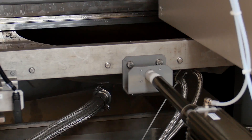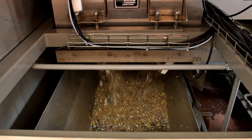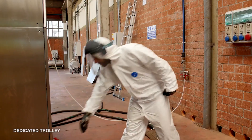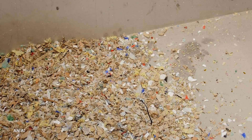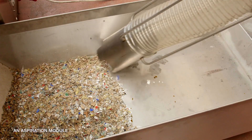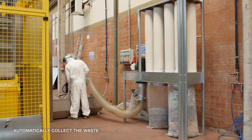After the cycle ends, the sterilized and dried treated waste is collected in a dedicated trolley under the sterilization chamber. As an option, an aspiration module can be connected to the trolley to automatically collect the waste to the final bags.